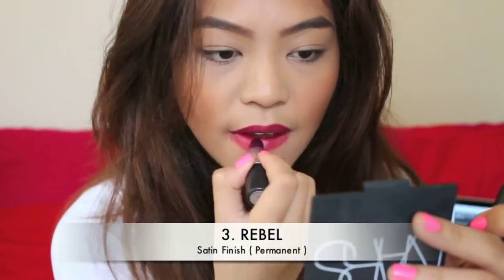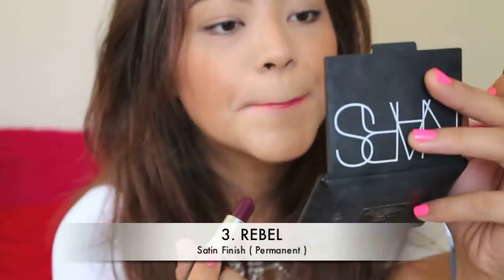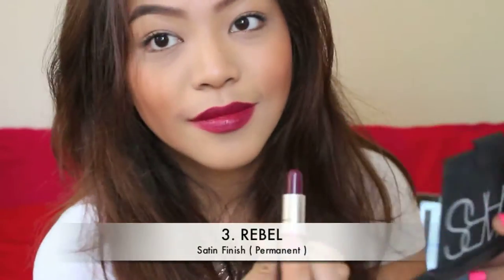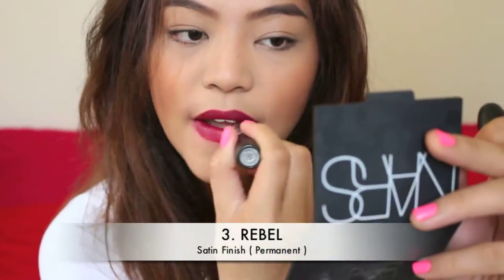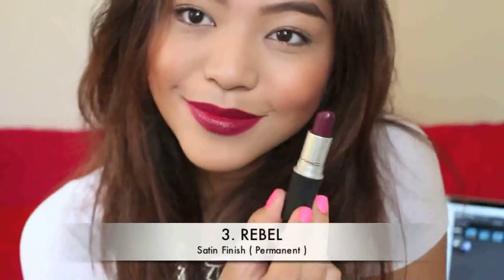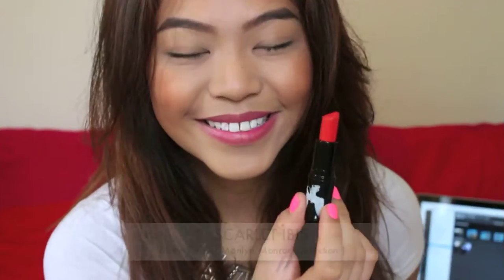Number three, we have Rebel. It is a satin finish and it is part of the permanent range. It is a berry red with a slightly frosted sheen and also a little bit of sheerness. So if you want that vampy lip, go get you some. I've been trying to get this off my lips but it's hard — life's tough. And oh my, look at that stain on my teeth! How gross is that? Please forgive me.